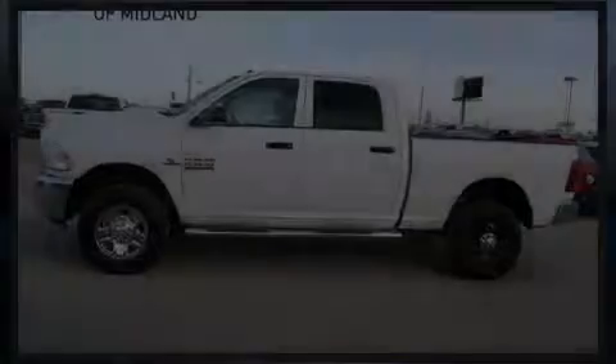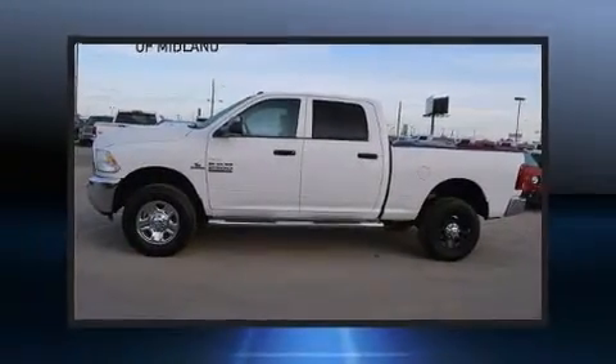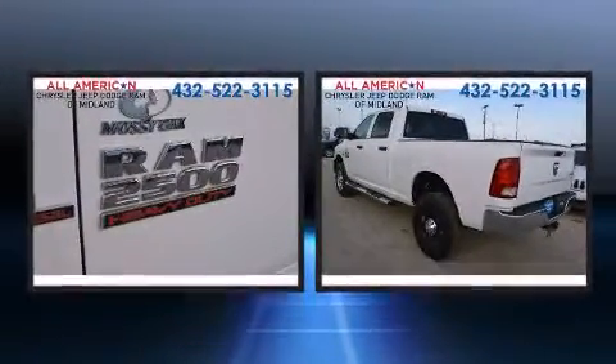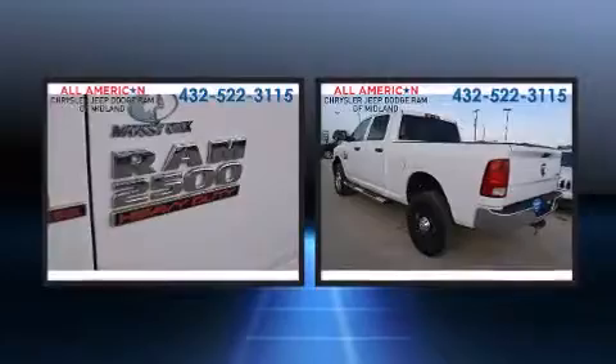Introducing the 2014 Ram 2500 — this four-door, six-passenger truck still has less than 10,000 miles. It features an automatic transmission.